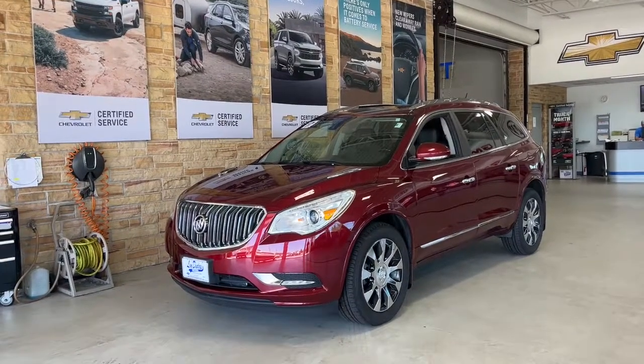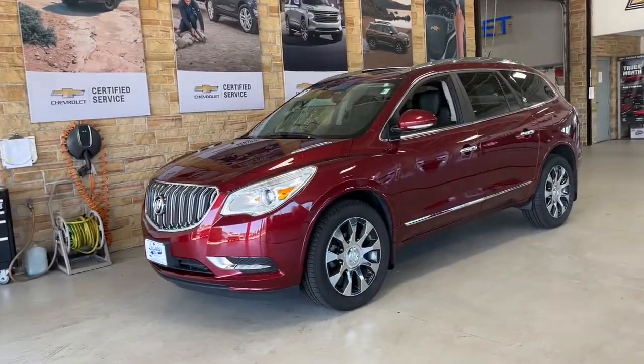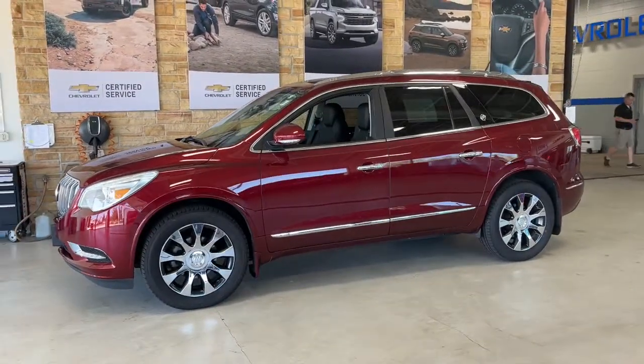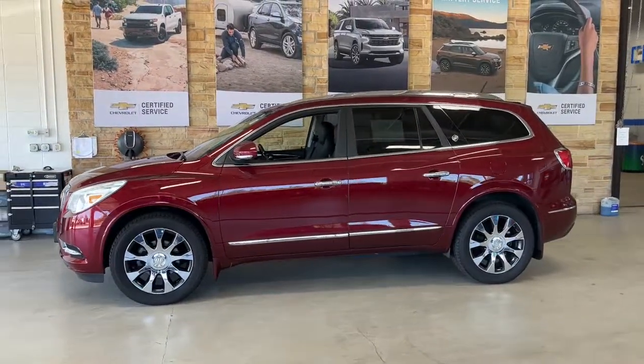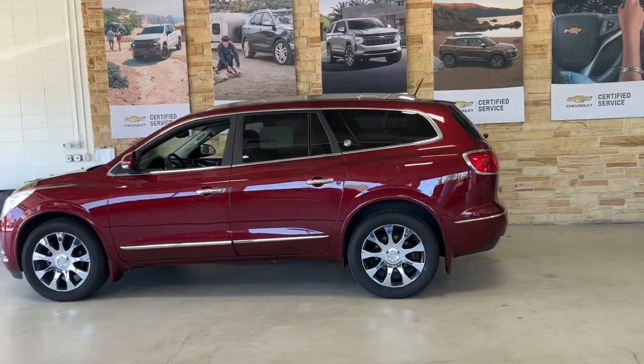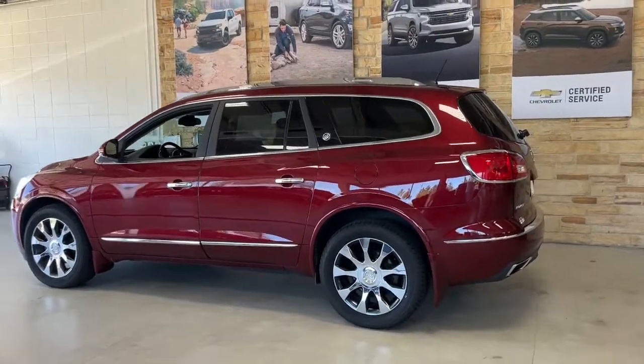Enjoy the view of this 2017 Buick Enclave. With less than 90,000 miles on the odometer, this vehicle provides excellent value. The Buick Enclave is the midsize luxury SUV that gives you command of the road in safety and comfort with all the mod cons.